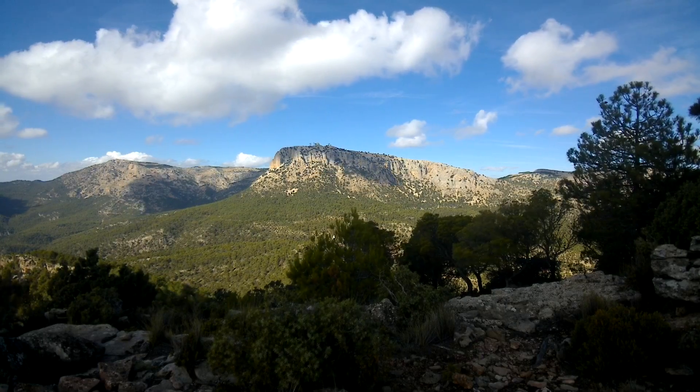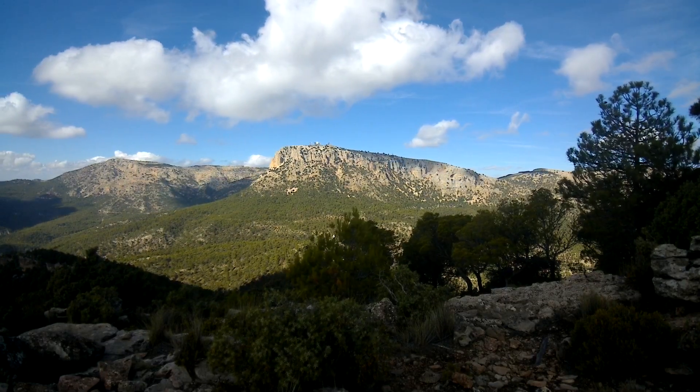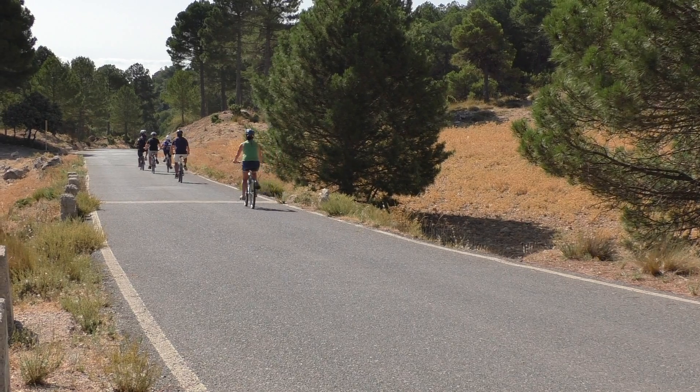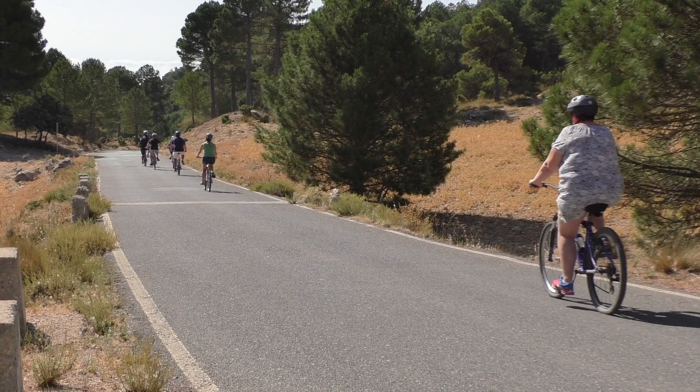This property is right on the edge of the Sierra Espuña, so if you're into walking, hiking, or exploring, it's perfect. As always, thanks for watching and hope to catch you in the next one.